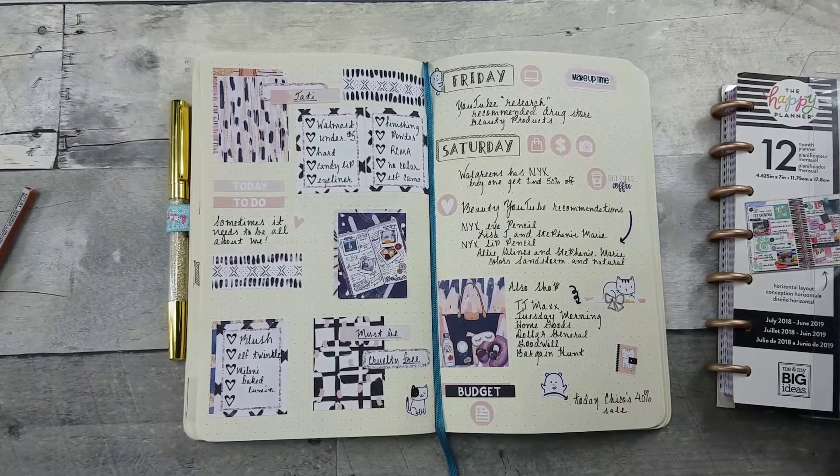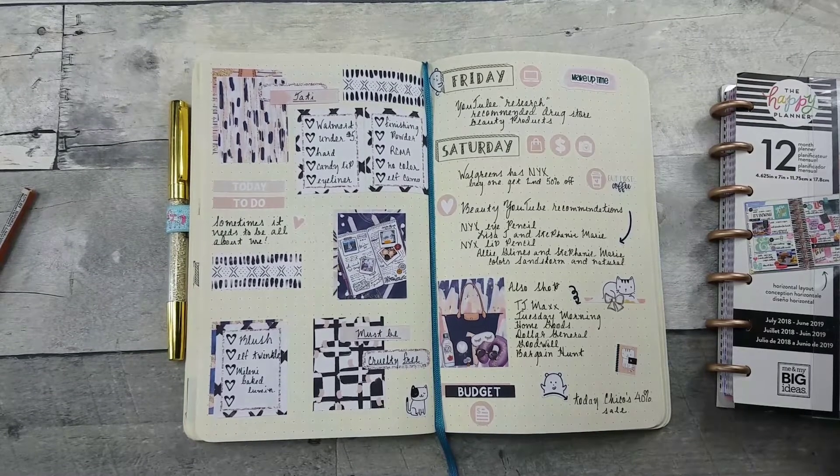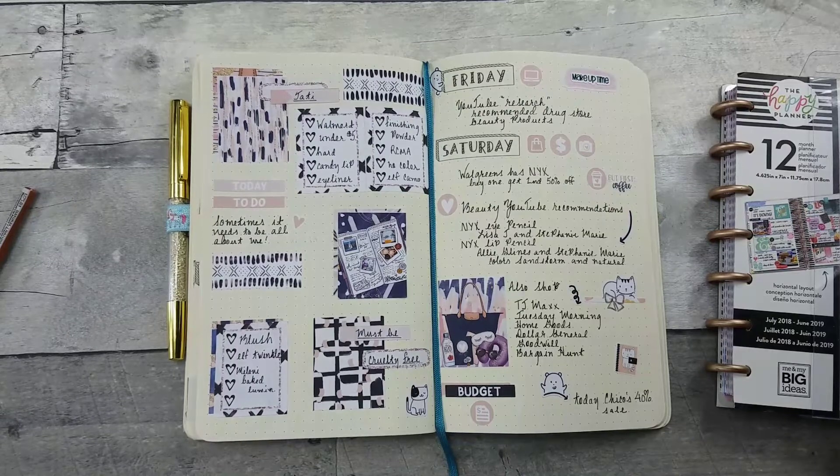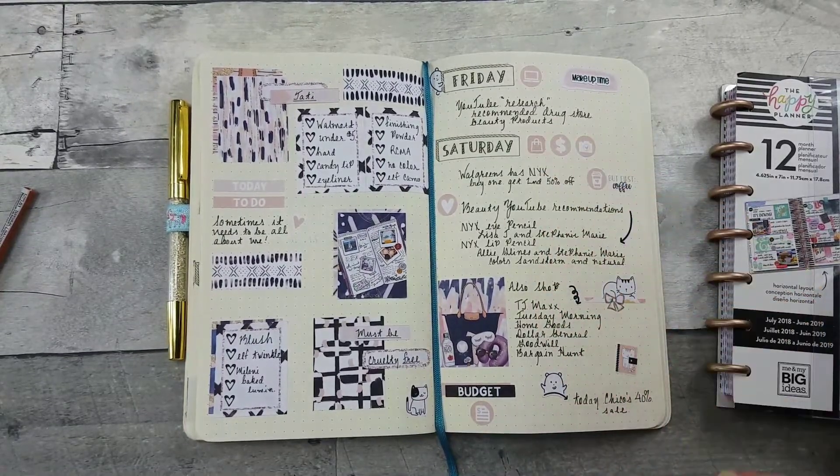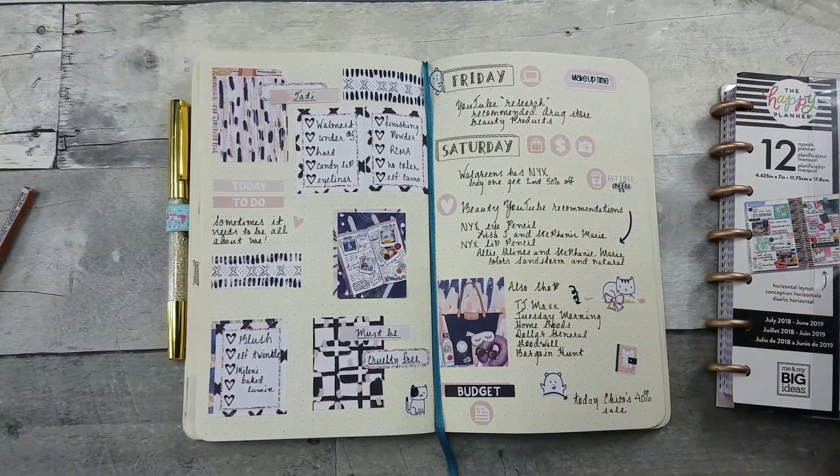I got into this mode of purging all of my old makeup, some of which was ancient. After purging, I realized I needed some new makeup, so I did some YouTube binge-watching — what I like to refer to as research — looking for beauty influencers and the different drugstore brands they suggested.